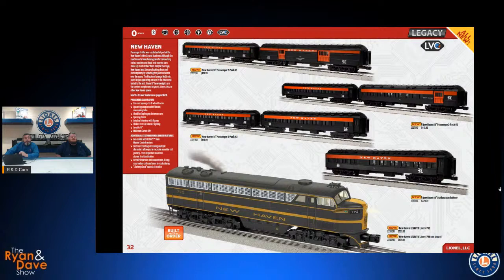One more C-Liner — we've got the New Haven in the old-school green and yellow paint scheme, with matching 18-inch passenger cars. We went coach-heavy on this train instead of adding observation cars and sleepers because the New Haven's bread and butter was commuter operations. You get three two-packs and a Station Sound Diner, all with flicker-free LED lighting.